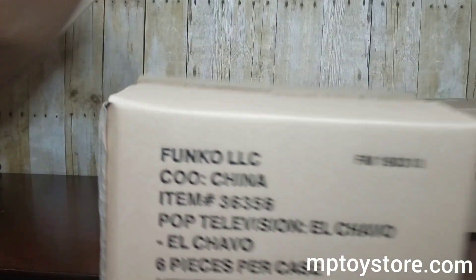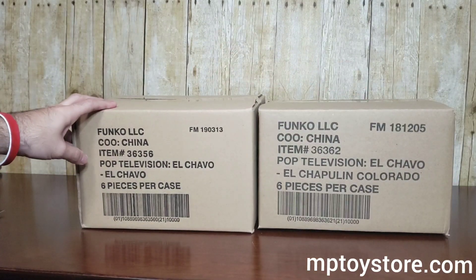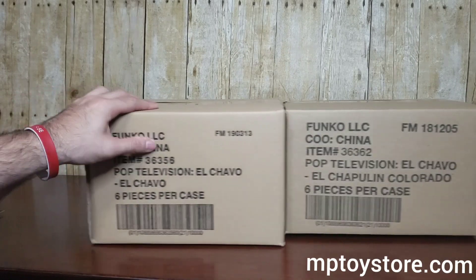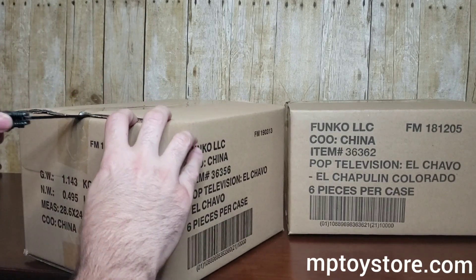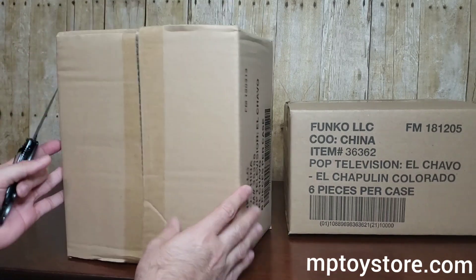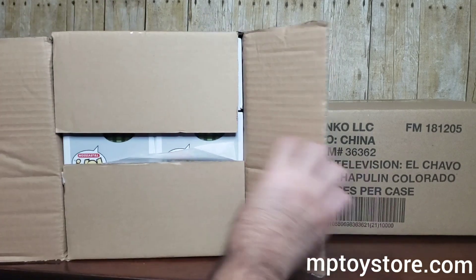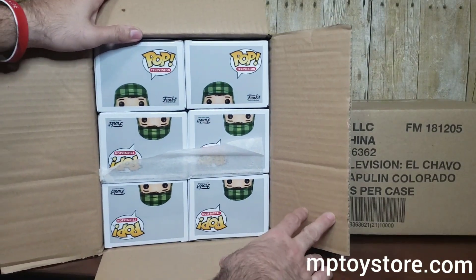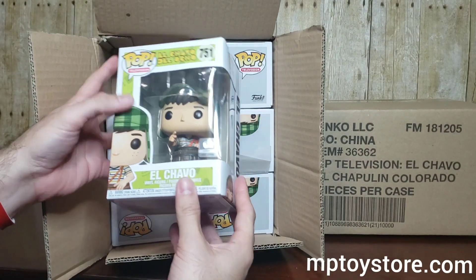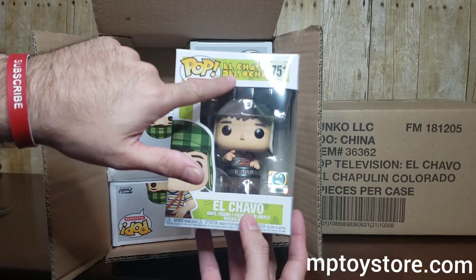I think there are two versions of them. We got the regular version — El Chavo — and a Chapulín Colorado. Let's open the regular version of El Chavo and see how that Funko looks. This is not a new release Funko — I don't see it in stores anymore — so we didn't order that much stock. We got six. You can see his traditional hat. Looks very nice. The pop itself — this is from a Spanish TV show, El Chavo del Ocho.